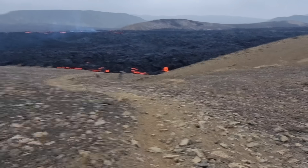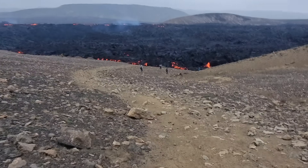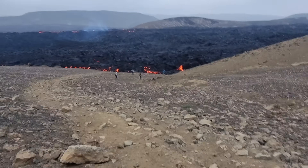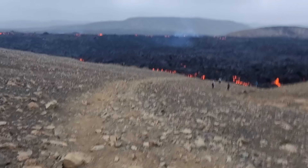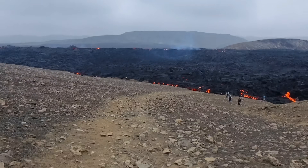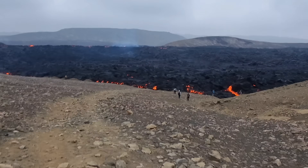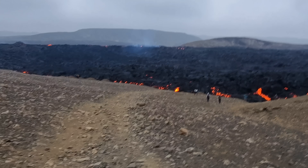People come down here to the lava because there's a trail — lots of people have been walking here. It's getting dark, so we will have very nice videos from this trip.